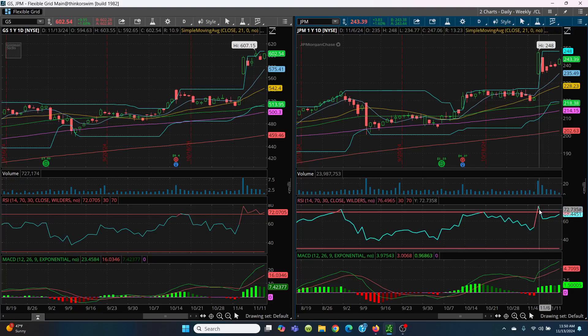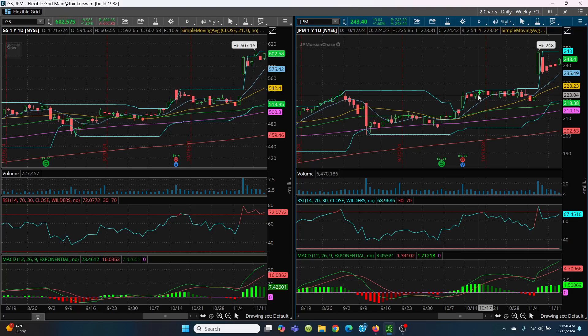This has gotten to an overbought condition, so you've got to be very, very careful. But you can see the charts are pretty much very, very similar. If you're into the banking sector, these two are my faves.